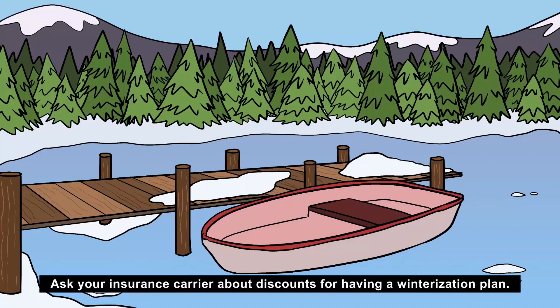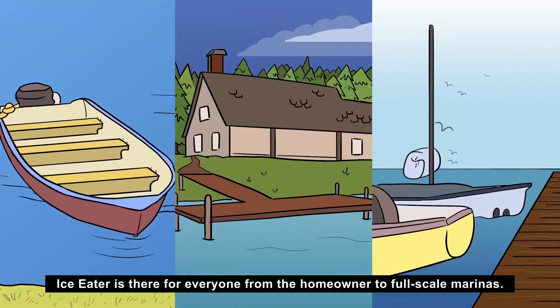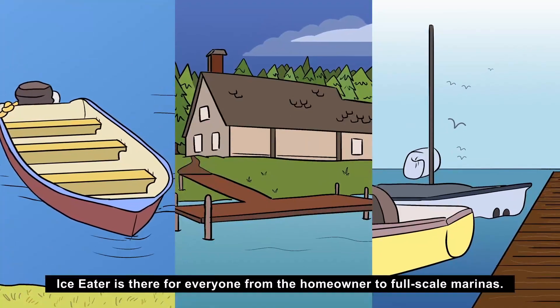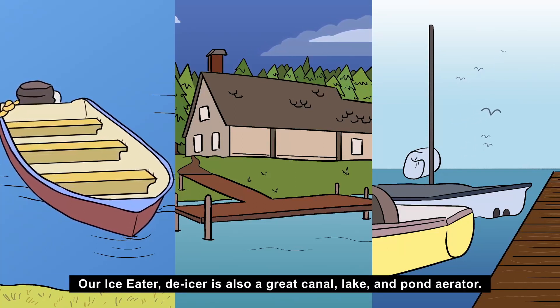Ask your insurance carrier about discounts for having a winterization plan. Ice Eater is there for everyone, from the homeowner to full-scale marinas. Our Ice Eater de-icer is also a great canal, lake, and pond aerator.